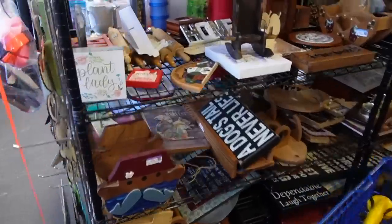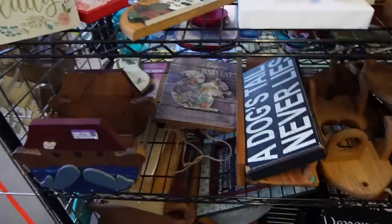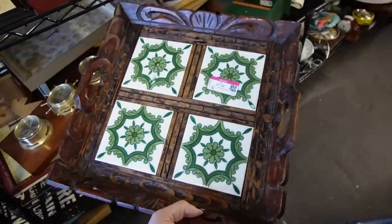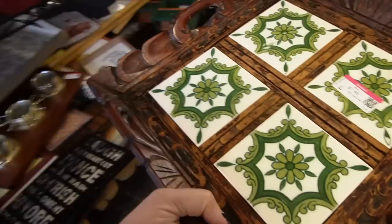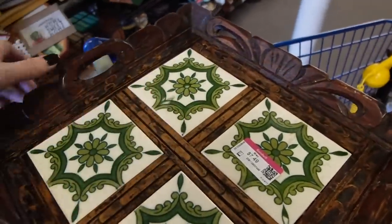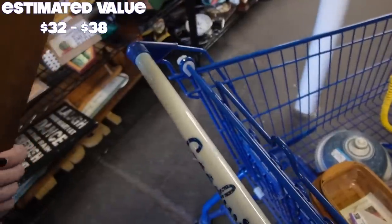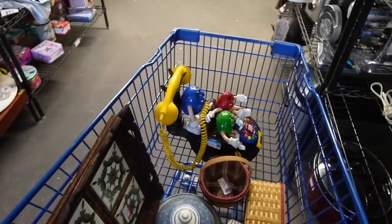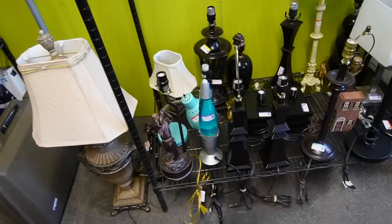I'll stick it in my basket and look it up real quick. Here is the wood section - lots of rolling pins, but I don't really need a rolling pin right now. A viewer showed me this earlier and asked if I wanted it. This is made in Mexico - you can kind of tell by the way that it's carved. I have bought and sold these before. The tiles are green; the ones I've come across are a lot more colorful. It could probably use a little bit of old English or something. $7.50 - I'll pick that up.